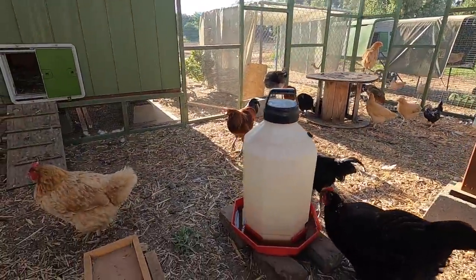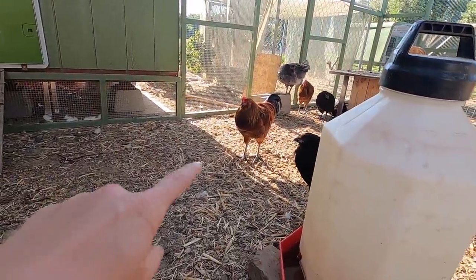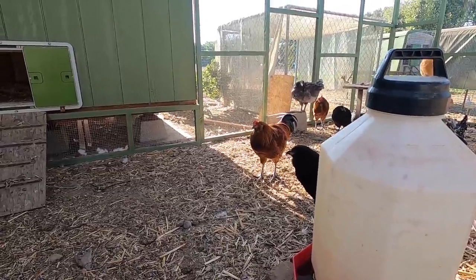It's just a nice big area. I think we've got a 30 by 15 run, and all the ladies seem really happy. Oh, I love it. We also got a new rooster — he's right here. He came with his name. His name is Robin.